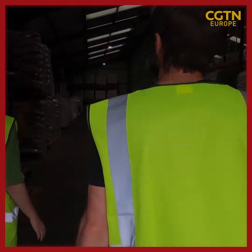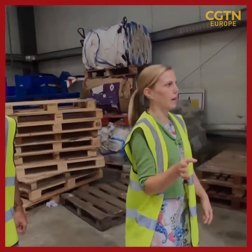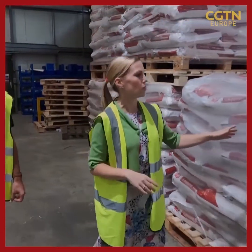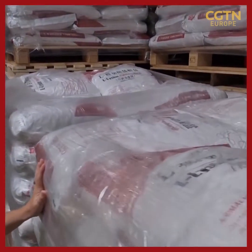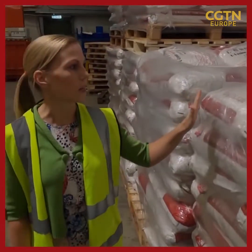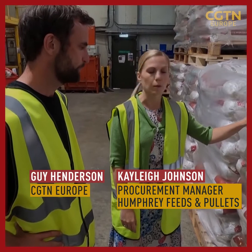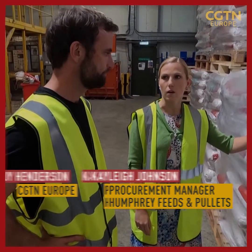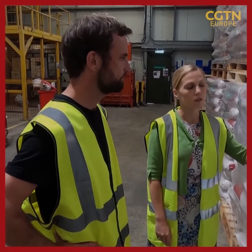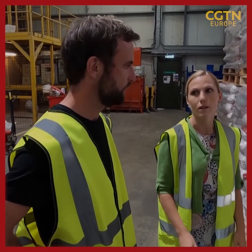The same goes for almost every other ingredient coming into the Humphrey warehouse, says Kayleigh Johnson, the procurement manager here. The challenge began before the conflict broke out. Here we have our amino acids — this actually comes from China. The cost of this is at the moment about £3,500 a tonne. We've seen probably about £1,500 a tonne increase in the cost since pre-Covid, and a lot of that is down to shipping container costs — we're looking at around a 600% increase in the cost of a container pre-pandemic.